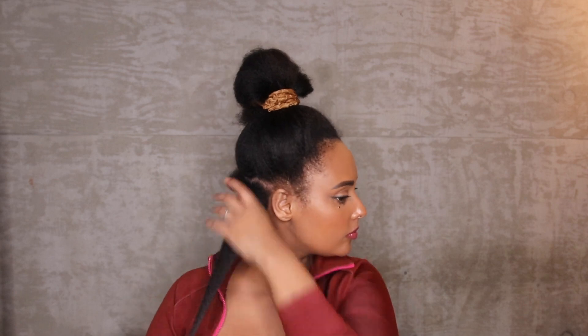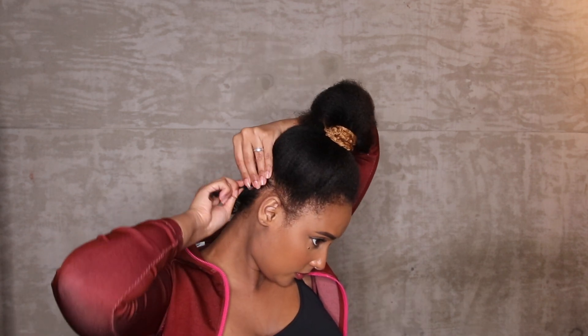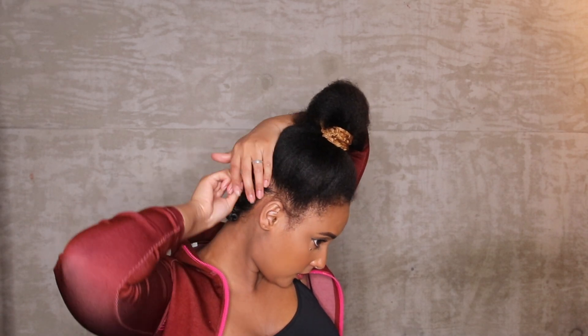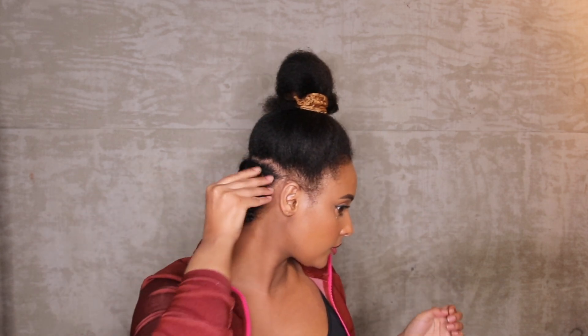I'm making different rows of sections, putting each into a twist, and then wrapping that around into a bantu knot. The easiest way for me is to twist in the direction of the twist and then wrap it so it tucks in and stays in place. If you're having a hard time keeping your bantu knot in place, you can use a bobby pin or an elastic band, but if you have enough moisture in your hair from the product, it stays in place easily without anything extra.